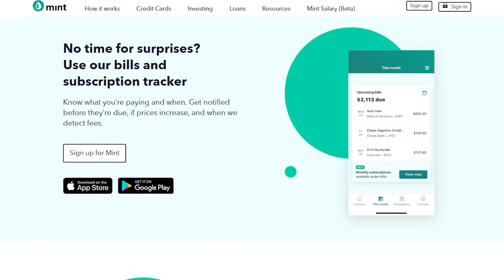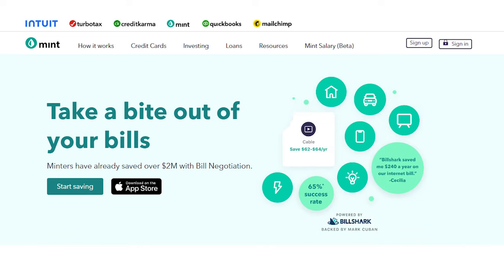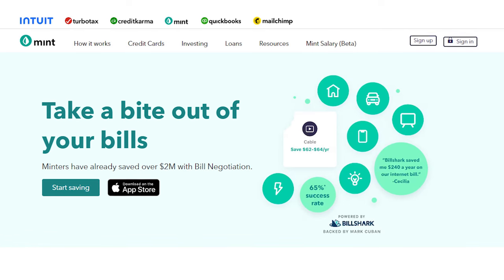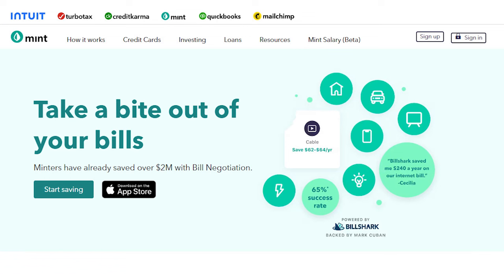Next big benefit for Mint: bill negotiation. Mint initially made waves in the fintech scene for helping users track their bills — making your payments on time is a big deal. Now Mint has taken that feature even further. In a partnership with BillShark, Mint now helps users negotiate and lower their bills. Worried that there's a phone call in your future? Don't sweat it — Mint does the heavy lifting and negotiating for you. In fact, Mint estimates they've saved users nearly $2 million since the feature launched in 2021. BillShark keeps a cut of the savings for up to 24 months, but most users don't object because they come out money ahead.